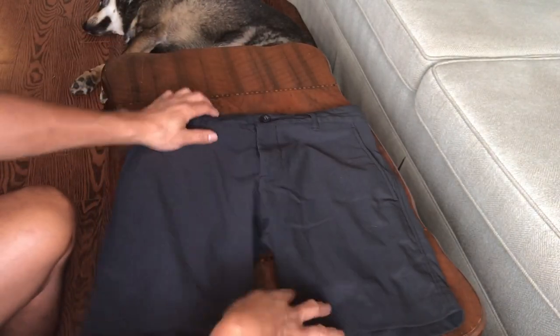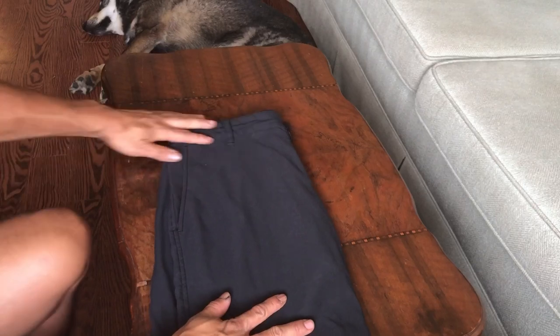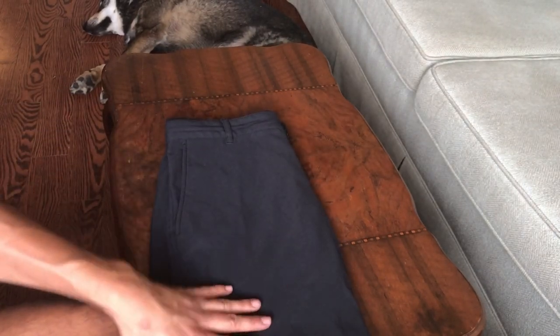It feels nice and it looks good. It doesn't easily wrinkle, even though this pair is wrinkled right now. But trust me, this material is top notch. I can't ask for a better material in terms of shorts for swimming and for everyday wear.